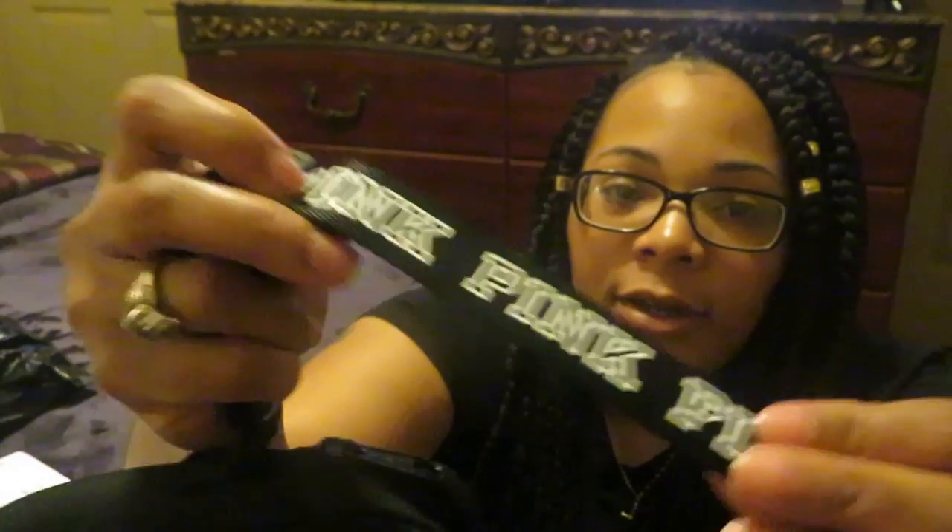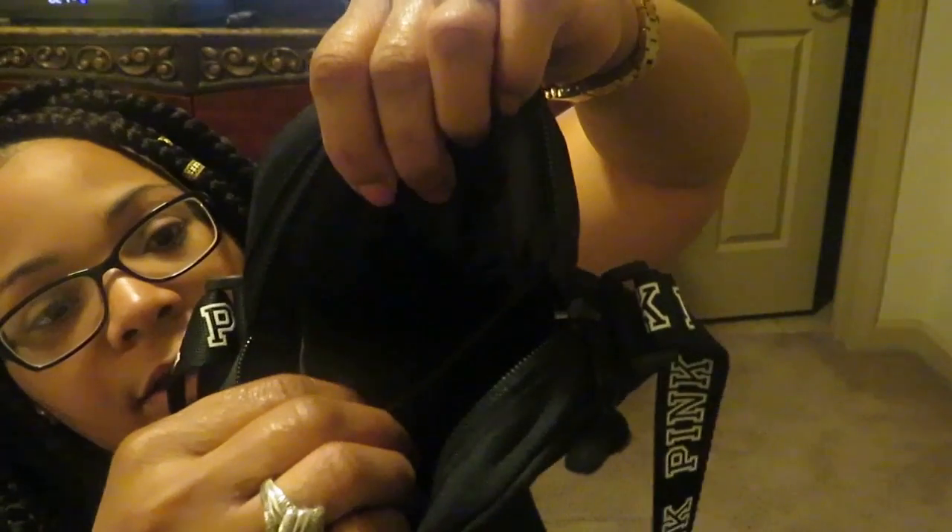It has the Pink logo with a little pocket in the front. Now let me see how it looks — I really thought it was going to be smaller than this, but it's actually a nice size. On the inside it has one little area where you can put your stuff — your phone, your keys, or whatever. And that's the crossbody I paid $20.95 from Pink.